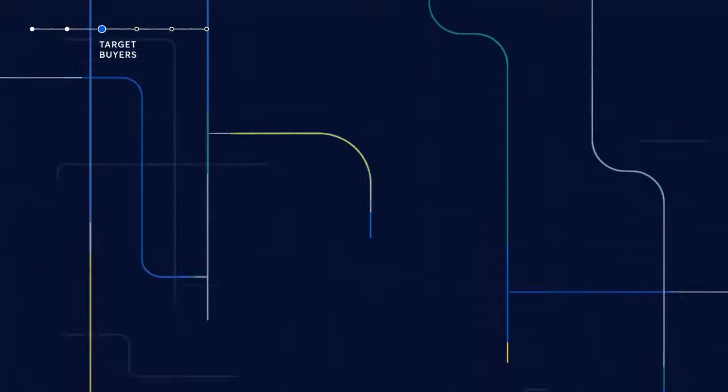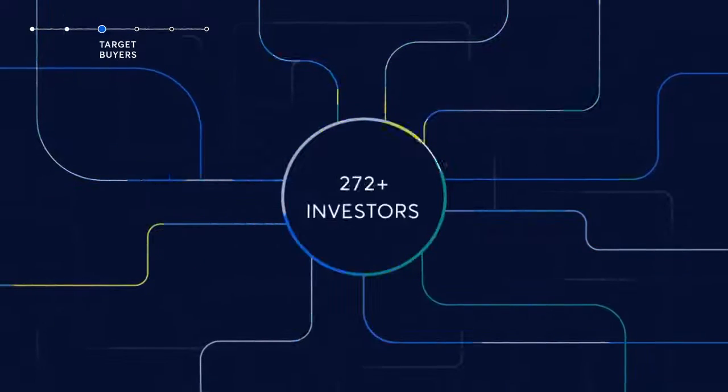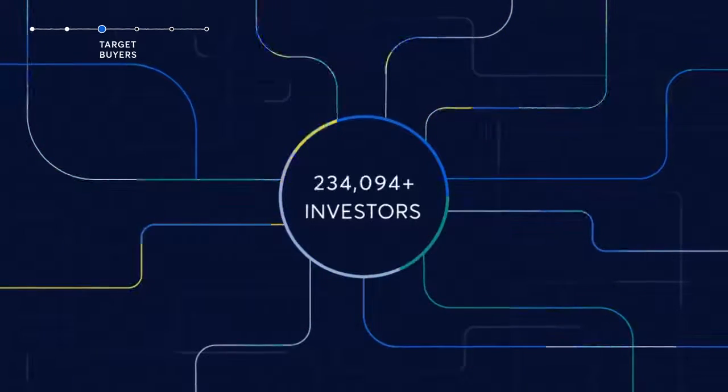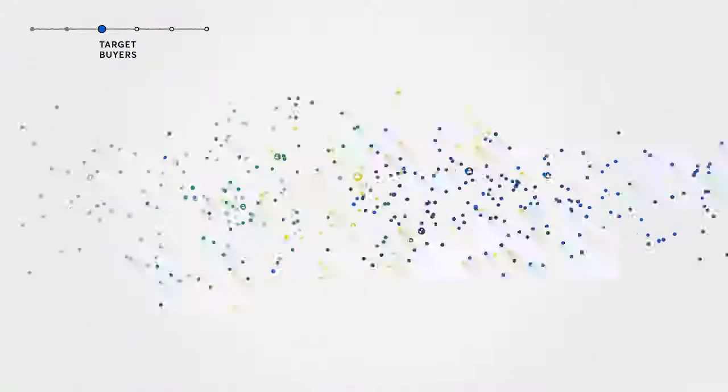As we onboard your asset, 10x's proprietary algorithm matches buyers based on patterns and portfolio holdings from our vast database of qualified investors, third-party data sources, and your network to establish the ideal buyer pool.